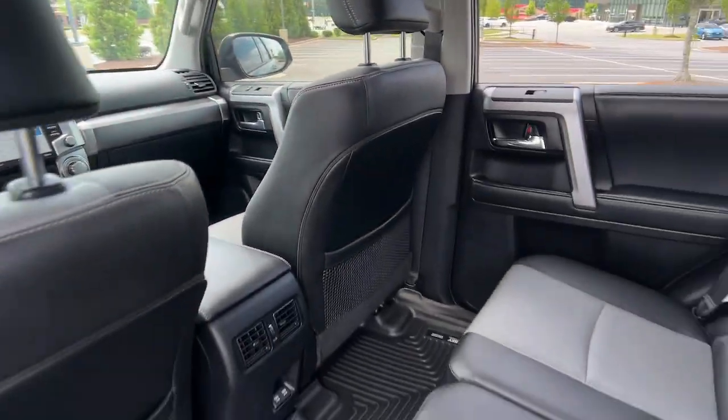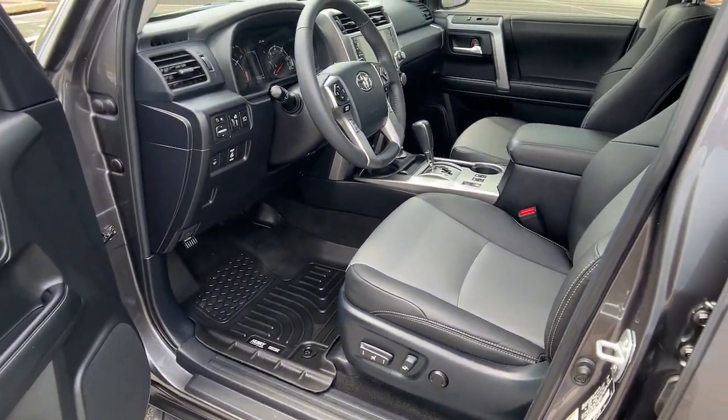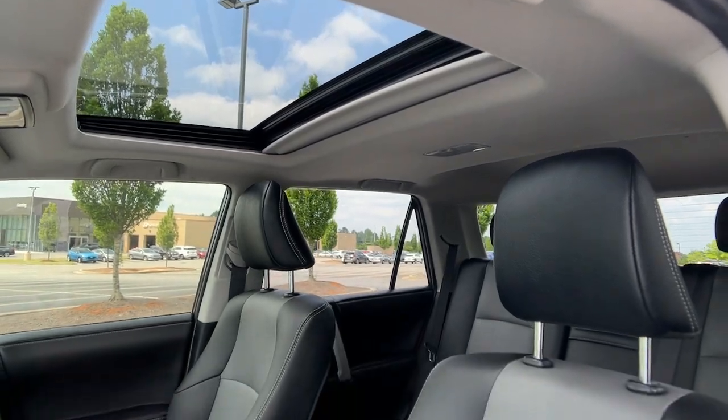Make every off-road adventure all it can be in this capable 4Runner. From its rugged trail-focused design to its comfortable interior, this is the go-to vehicle for your outdoor lifestyle.